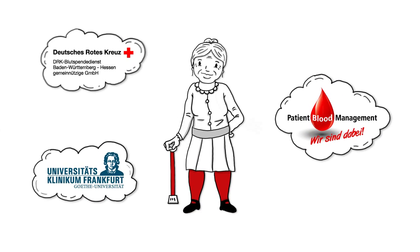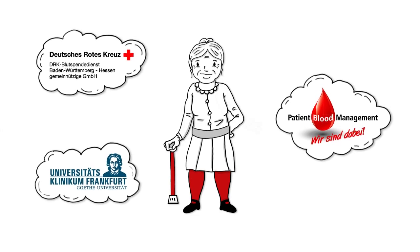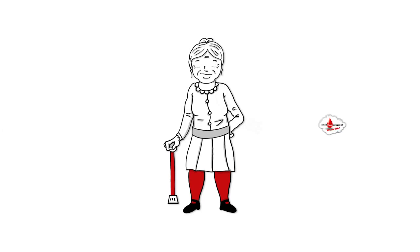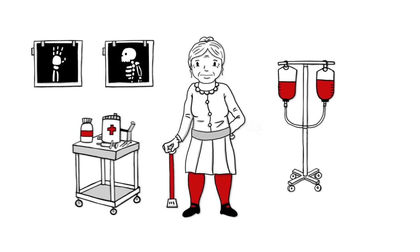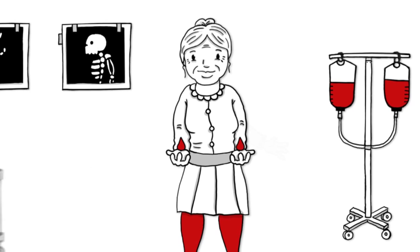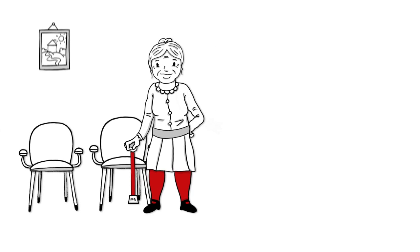Patient Blood Management is an evidence-based, multidisciplinary approach aiming to improve patient outcome and safety. Patient Blood Management spares and strengthens the patient's own resources, ensuring that you go into and out of surgery with more of your own blood. Patient Blood Management optimises patient care in all medical fields.